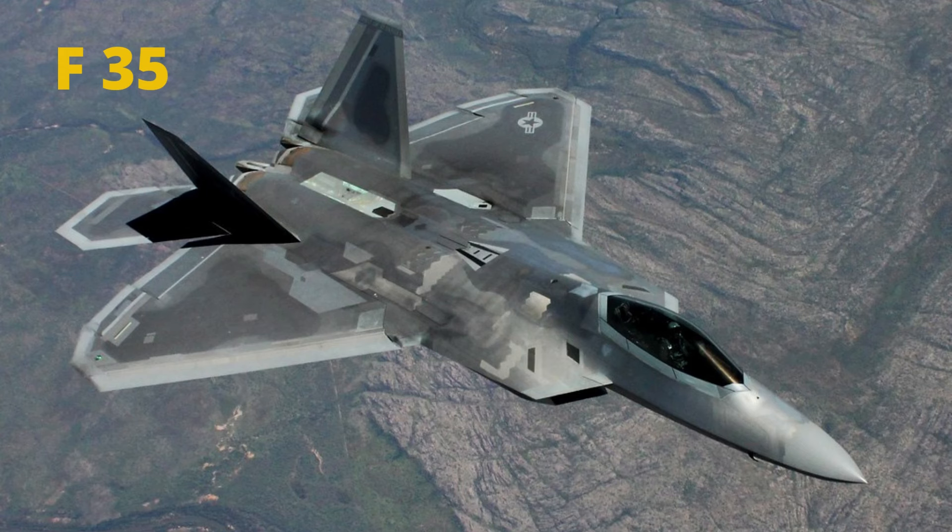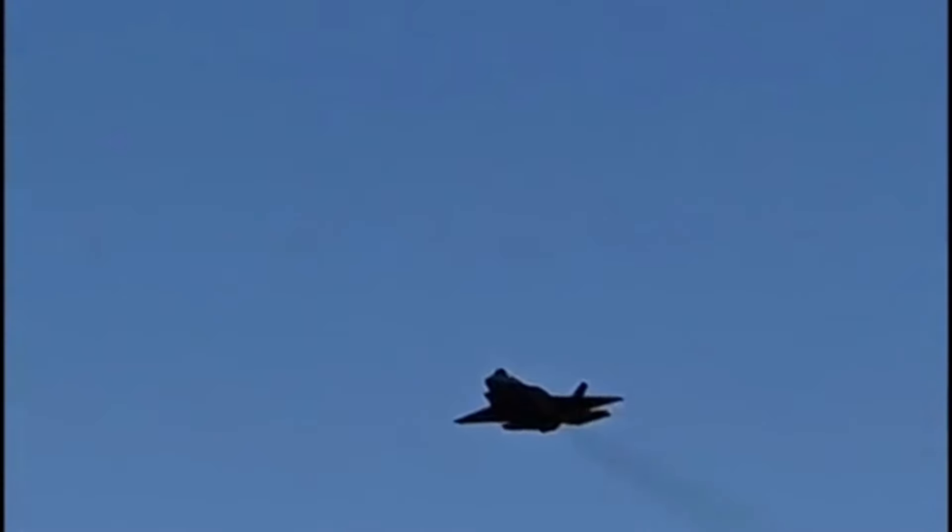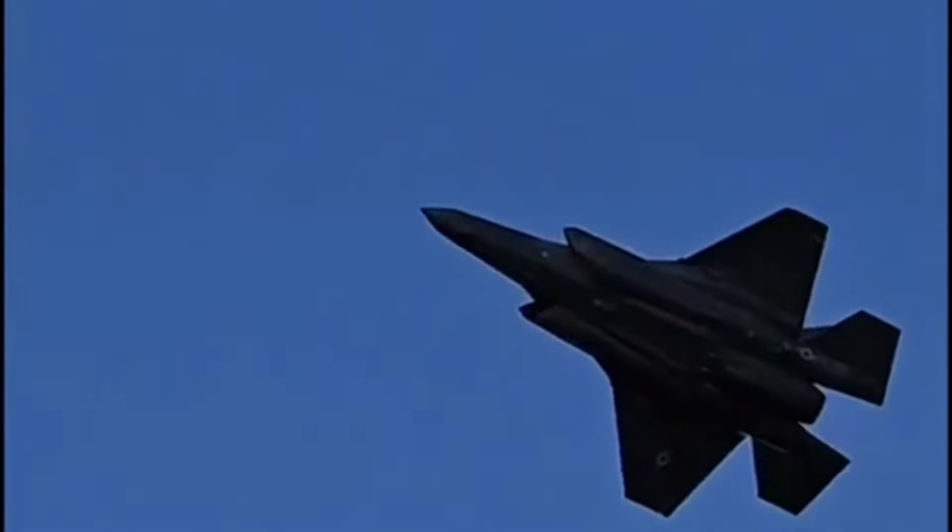The stealth aircraft plays an important role in today's war. Today, we're going to compare two of the most powerful stealth aircrafts in the world, the United States' F-35 and Russia's Su-57, and try to determine which aircraft would win in a one-on-one engagement.